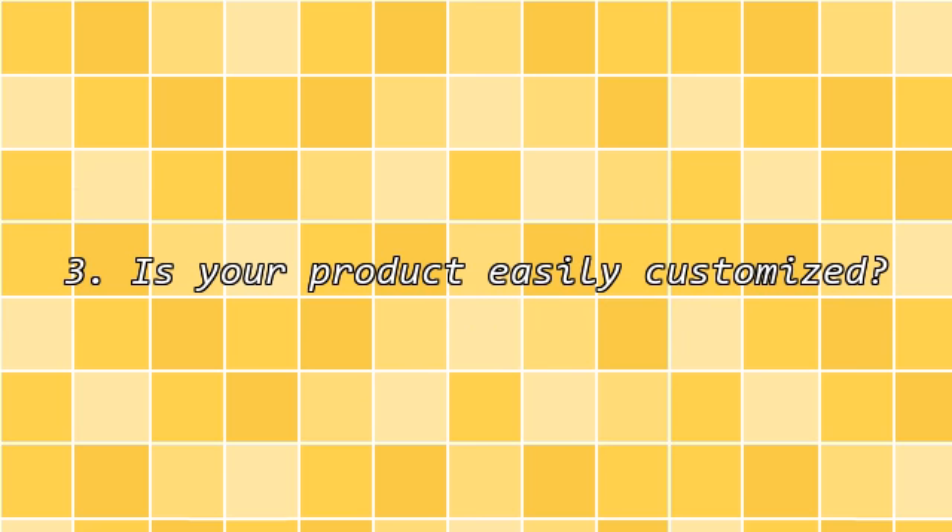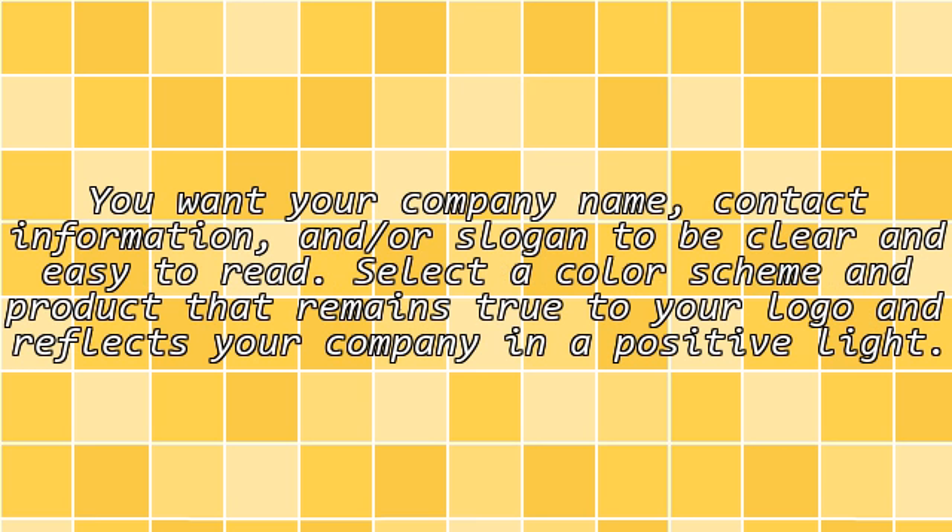Third, is your product easily customized? You want your company name, contact information, and/or slogan to be clear and easy to read. Select the color scheme and product that remains true to your logo and reflects your company in a positive light.